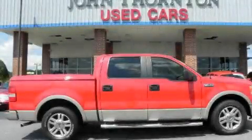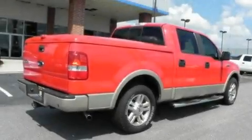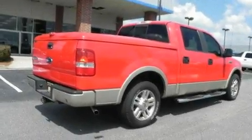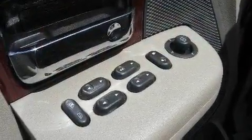This is a 2007 Ford F-150. It has the power to move what you need and the look too. It features a 5.4-liter 8-cylinder engine and a 4-speed automatic transmission.